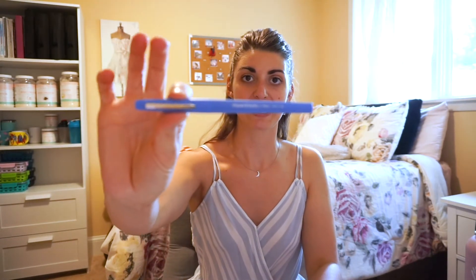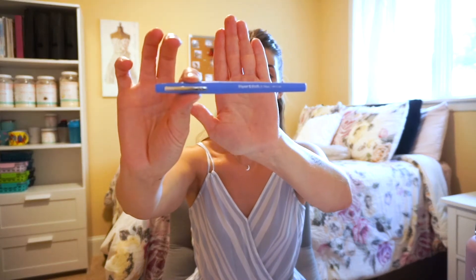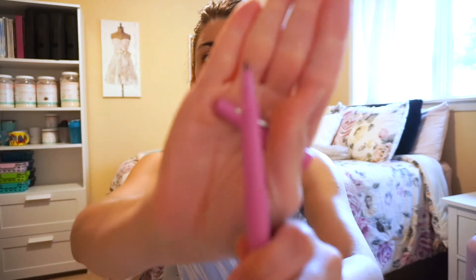I also love the thin tip. The other one is the Paper Mate Flare — I got these in like a pastel or candy pop color. This is the blue one and they have them in all the colors. They're more of a medium tip, so they're a little bit thicker than the Sharpie pen, but it's still a marker pen.